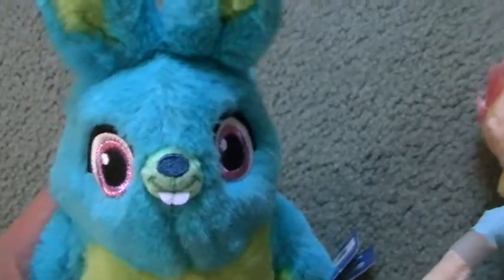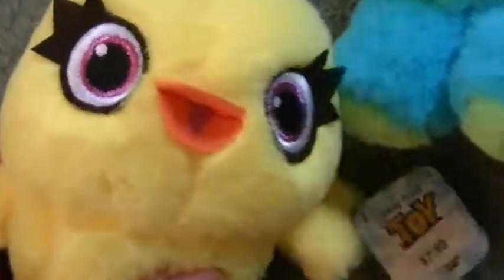I also got Bunny — he looks really cool with his ears and purple eyes and his big belly. These are all by Just Play. I also got Ducky — he's got that nice beak and magenta eyes, and cardboard on the bottom of his feet. That's all I got at Barnes & Noble.